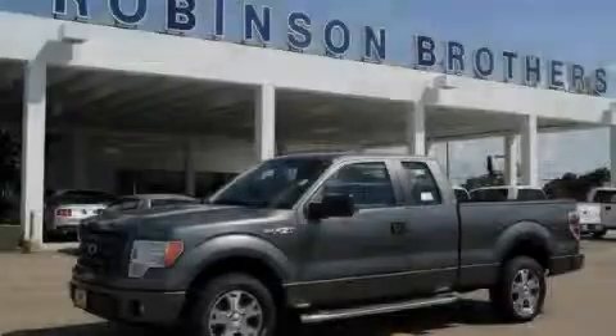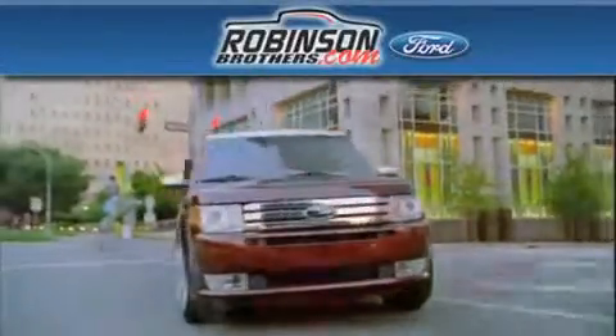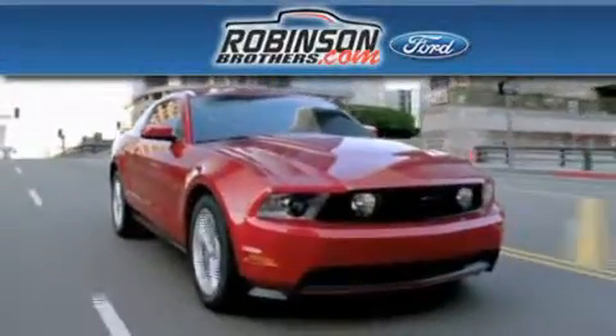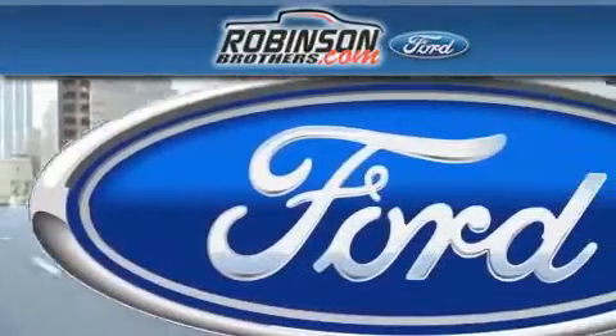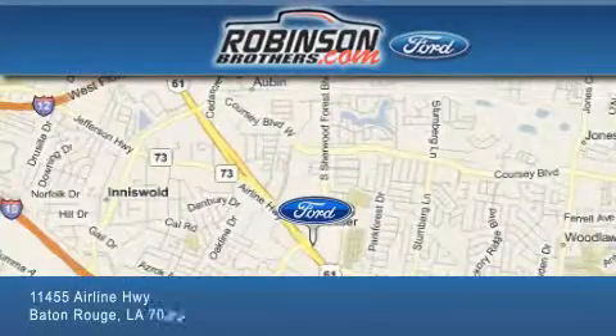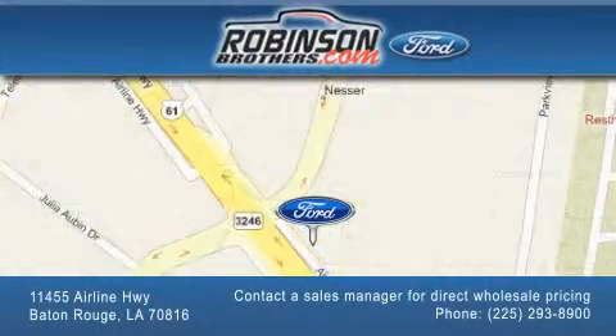Please call us today for more information on this great vehicle. Thank you for shopping at Robertson Brothers Ford, located at 11455 Airline Highway in Baton Rouge. Please contact our business development office at 225-293-8900 for special wholesale pricing. Give us an opportunity to earn your business.